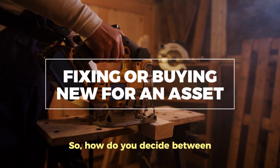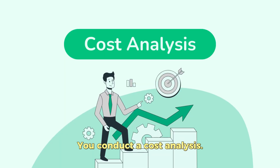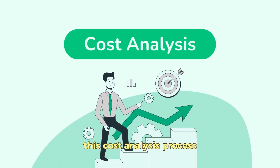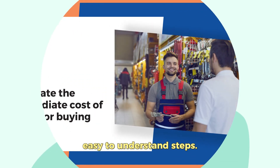So, how do you decide between fixing or buying new for an asset? You conduct a cost analysis. Let's break down this cost analysis process into simple, easy-to-understand steps.